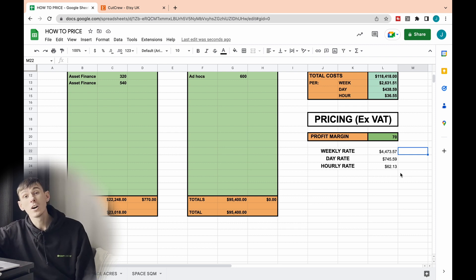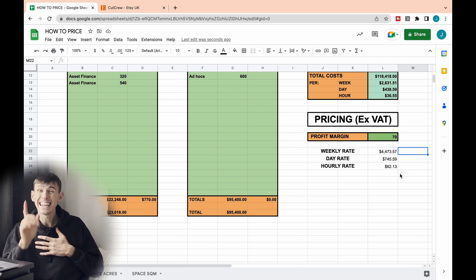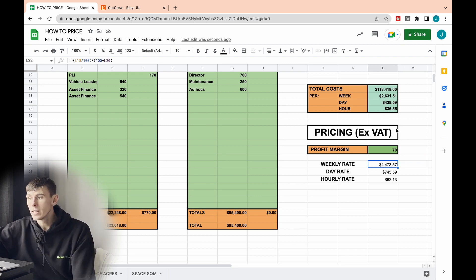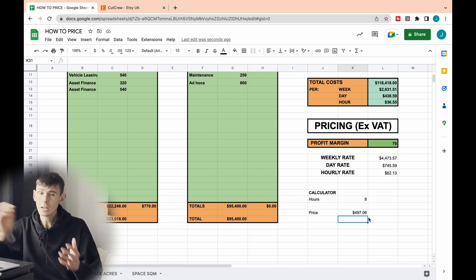Now we can introduce our first pricing strategy: the hourly rate. You're charging the customer an hourly rate for your services. This is one of my least favourite pricing strategies, and I'll explain why later. I've broken down our costs and then to get our weekly rate, I've divided our weekly costs by 100 and multiplied by 100 plus our profit margin. I've done the same for the day rate and hourly rate — that leaves us with an hourly rate of £62.13 excluding VAT. An eight-hour job would be charged at £497.06.